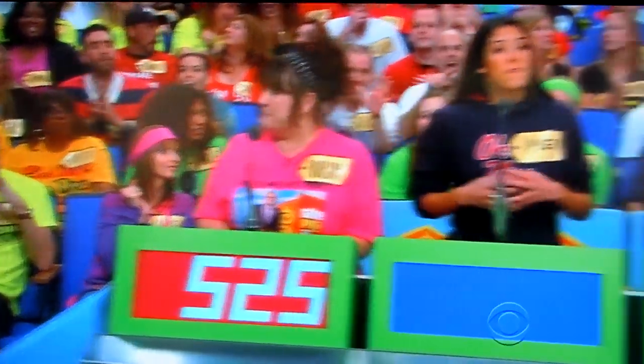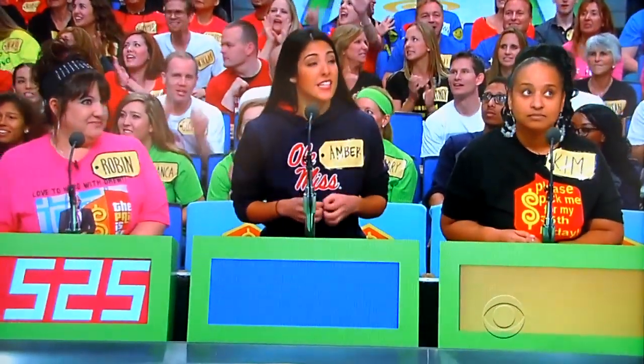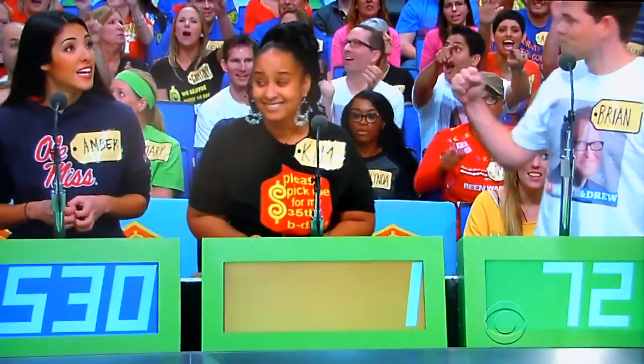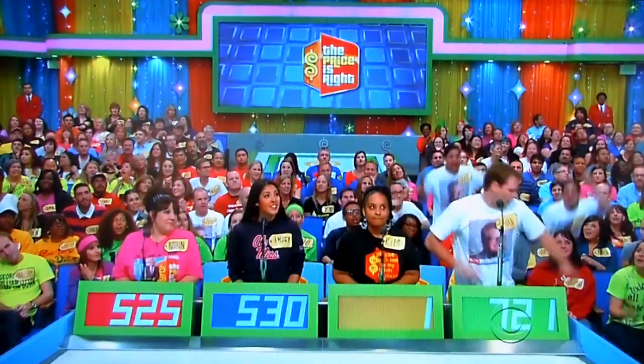Amber bids $5.30. Kim bids $1.00. Actual retail price: $1,290. Uh-oh, Kim.